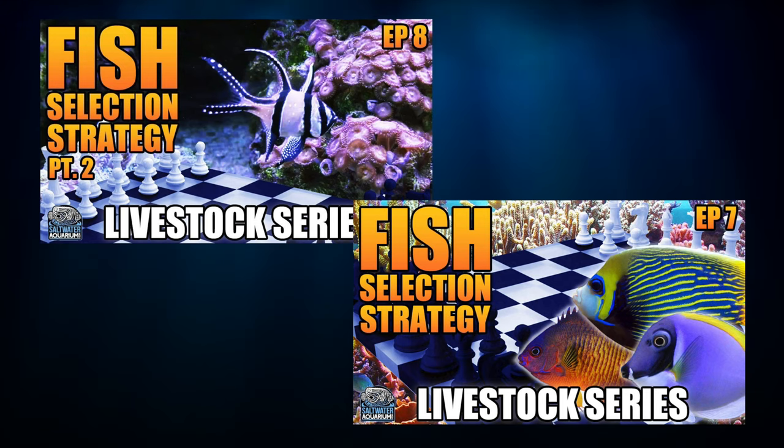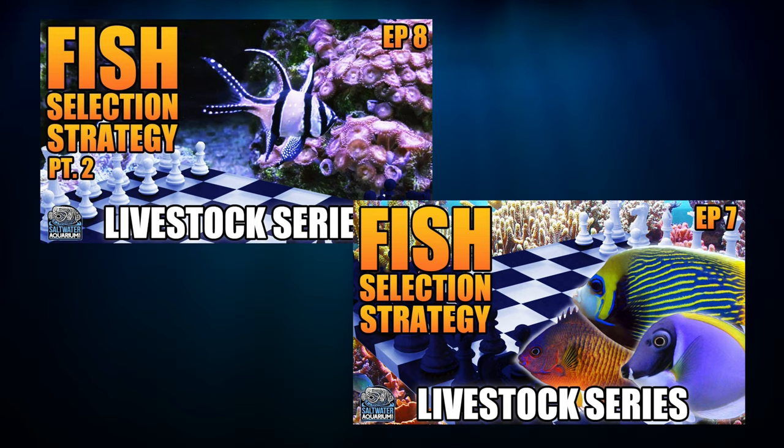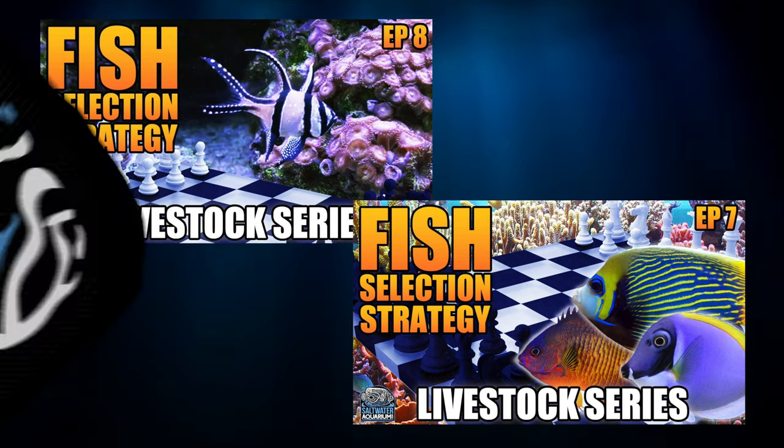This is a follow-up video from the stocking strategies part 1 and part 2 videos — make sure you watch those so you're up to speed. Kit wrote to me and said, 'Mark, I love the stocking strategies videos. When do I determine the stocking order of the fish on my list? What fish goes in my tank first?' That's a great question, Kit. Once your tank is built and you've strategized your stocking list, it's time to strategize the actual stocking order.